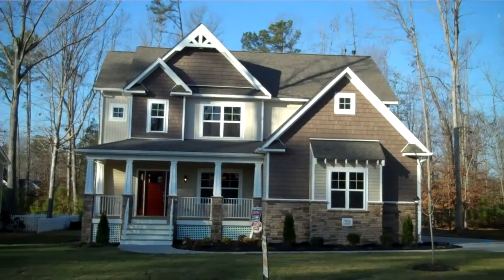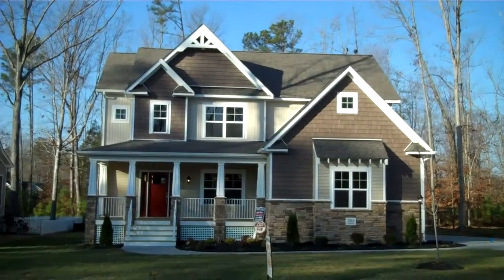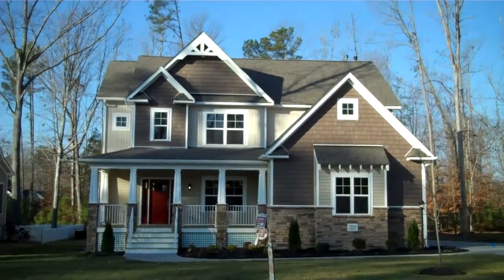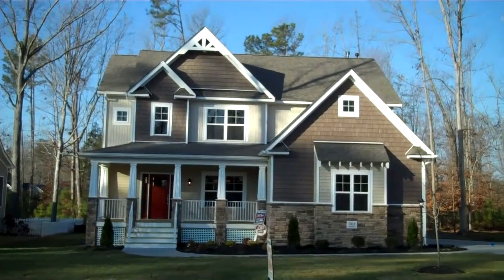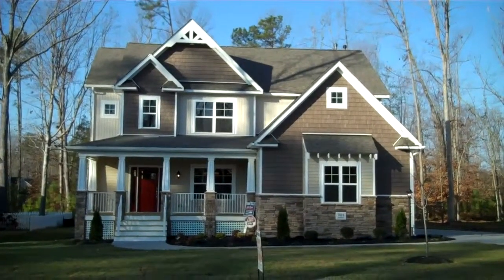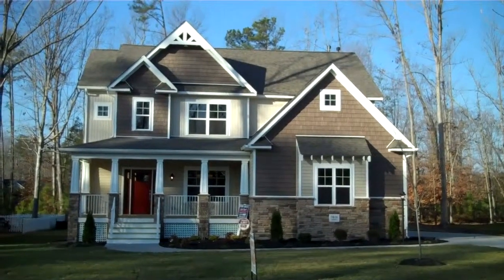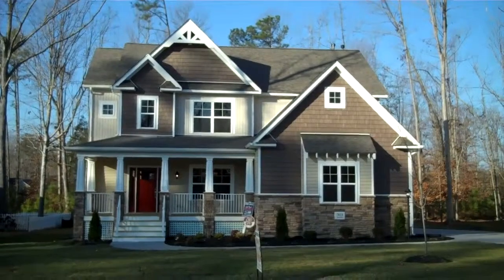This is the Canterbury plan by Lifestyle Builders and Developers — one of our most popular floor plans, extremely open on the main floor, which you'll see in just a moment. We've built this Canterbury in Patriots Landing in New Kent County. It's been done with what we call our grand manor elevation, with some craftsman detailing on it.